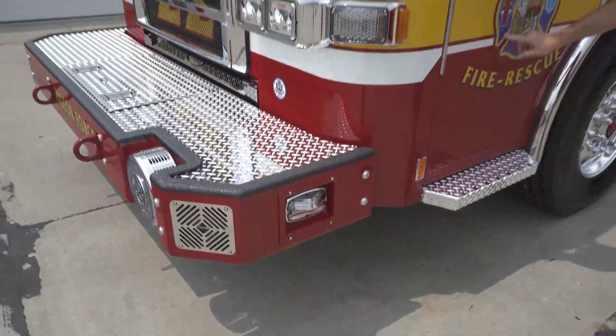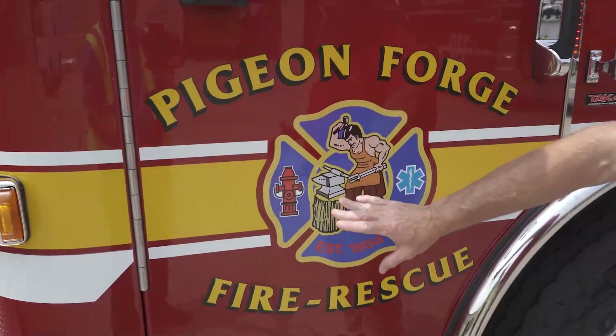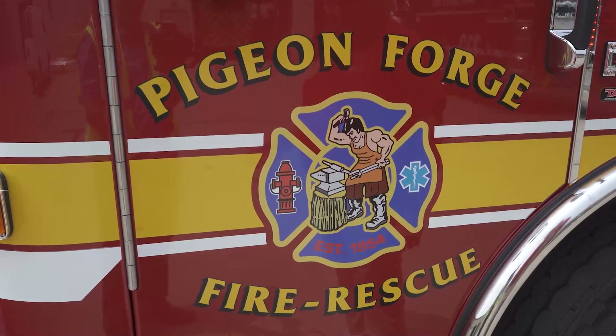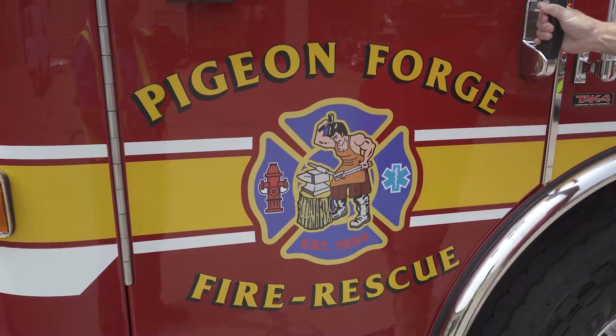I always like to talk about the Anvil Man right here — this means a lot to us here in Pigeon Forge. This is where we started as Pigeon Forge. The Anvil Man is on all of our stuff; we brand that. We get 14 million visitors come through and everybody wants to see what we're doing.